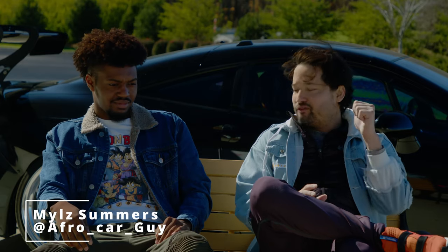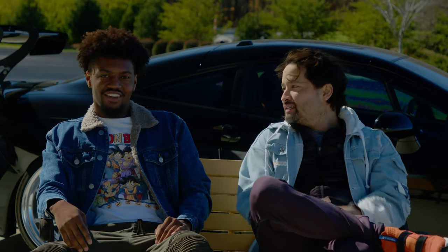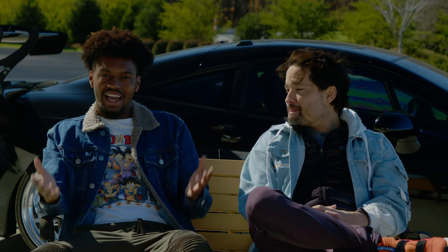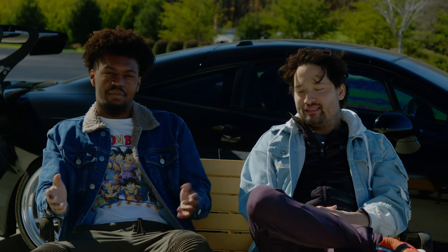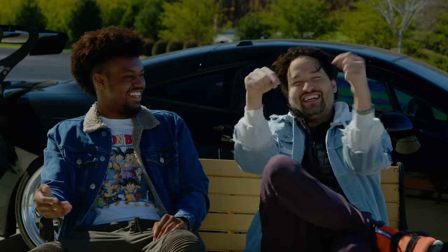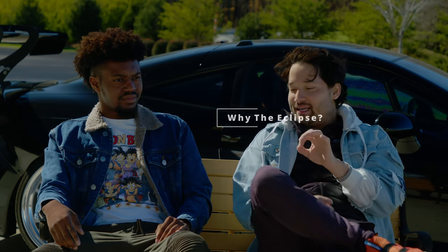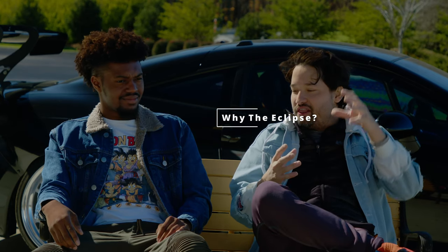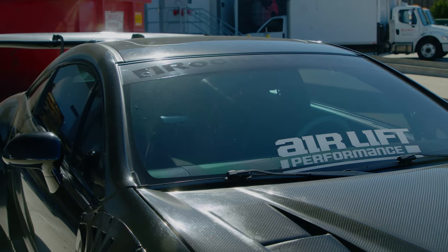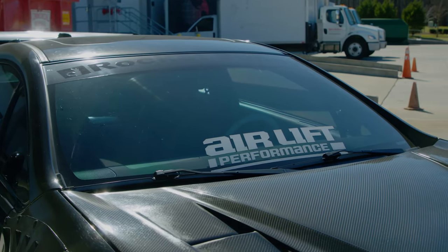So right now we have your beautiful Eclipse behind us. Tell the people out there, where can they find you? You're going to know already — I'm ACG, Afro Car Guy, so y'all can find me on my channel, Afro Car Guy, right at the bottom. So what made you buy and build this gen Eclipse compared to any other Eclipse or any other car? What made you gravitate towards the last of a dying breed?